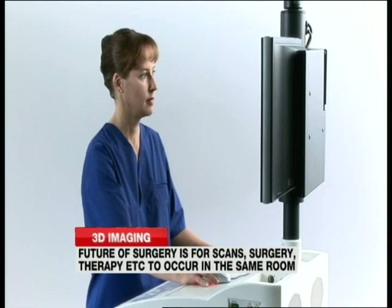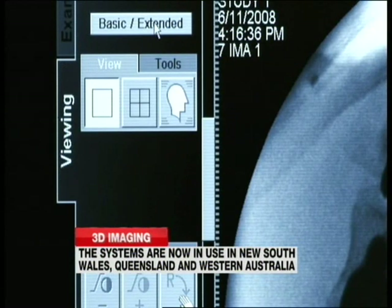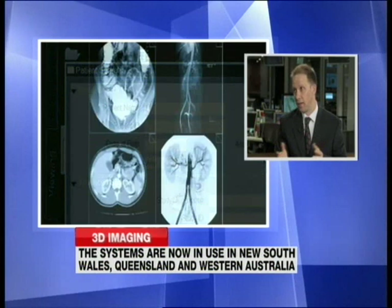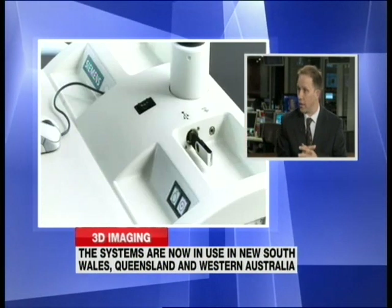Why is it only available in three states at the moment? It's new technology — the uptake of any new technology takes time. However, I strongly believe that in five or ten years' time, this will be the standard of care for hospitals that provide complex spinal surgery.